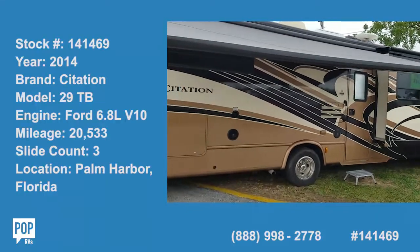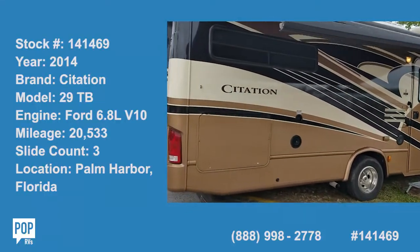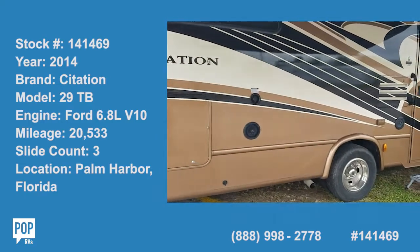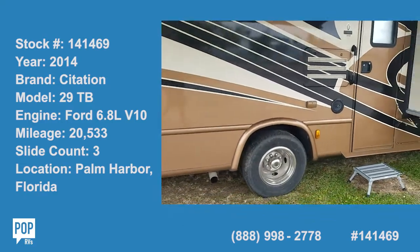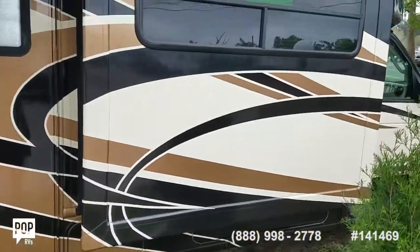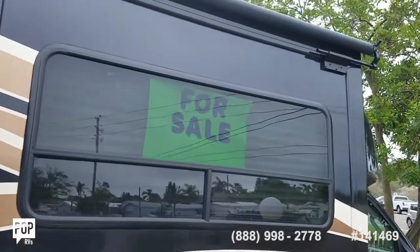Hello, Andy here with PopRVs. Today we are checking out a beautiful 2014 Citation. This is the 29TB triple slide, well known quality by Thor Motor Coach.